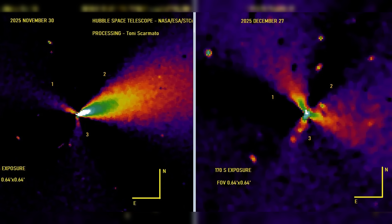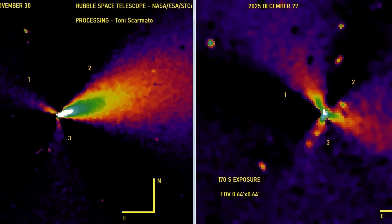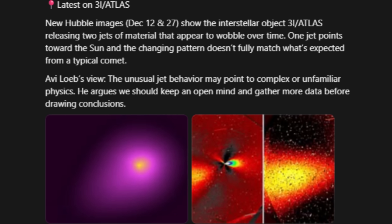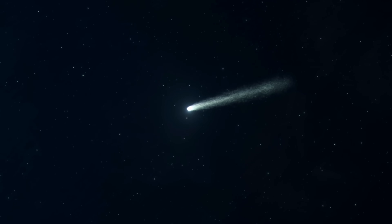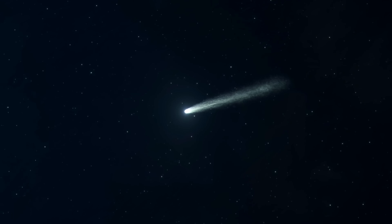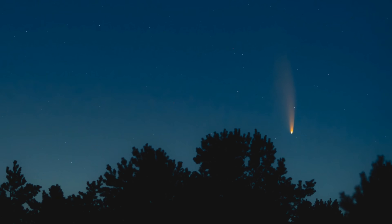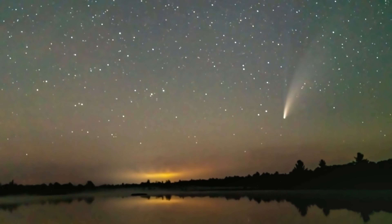Individual features shift, brighten, or fade, but the overall arrangement remains intact. The system behaves as though it is flexible but constrained — capable of variation without losing its underlying order. This is not how most cometary outgassing behaves, where jets flicker unpredictably as surface conditions change. Instead, the pattern suggests a global organization, as if the object's activity were governed by a deeper symmetry embedded within its structure.